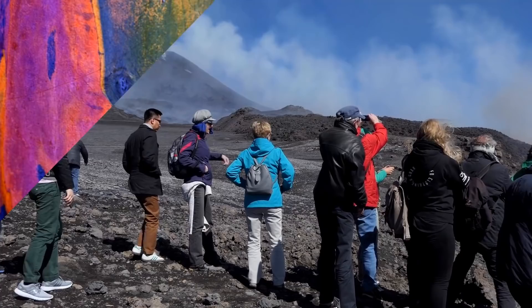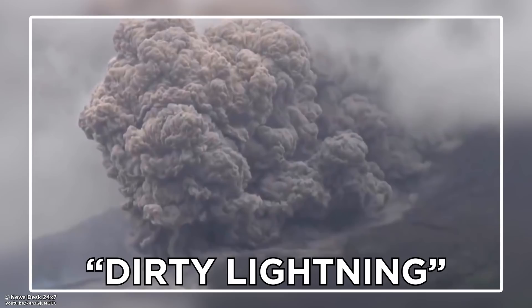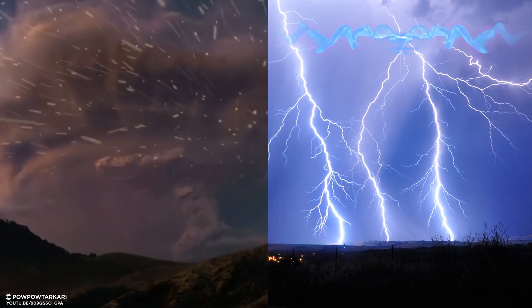Considered by some as the most spectacular sight on Earth, dirty lightning is an unusual phenomenon associated with significant volcanic eruptions. The term dirty lightning means lightning that happens in an eruption cloud from a volcano. In these eruptions, cloud ash particles collide, producing an electric charge, instead of a typical thunderstorm where ice crystals collide.